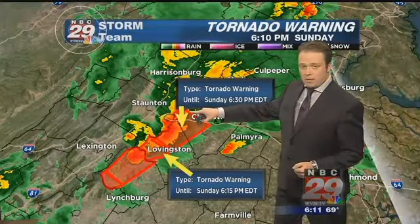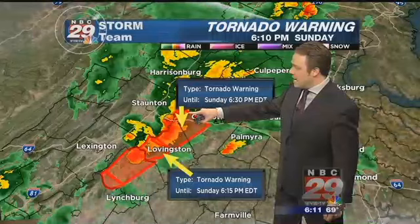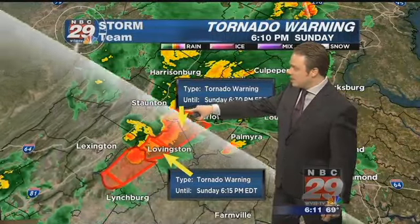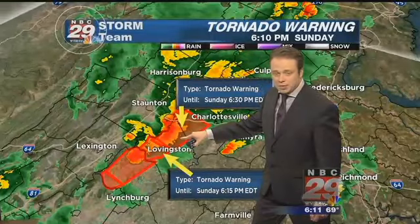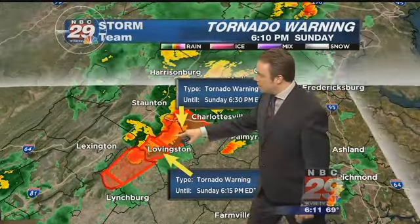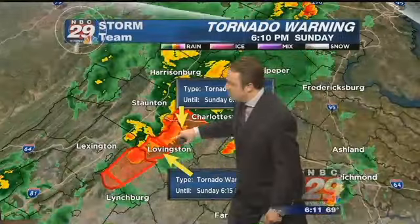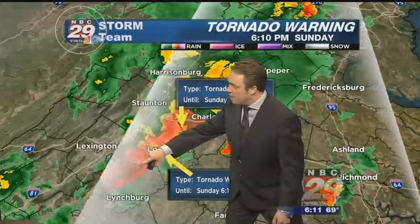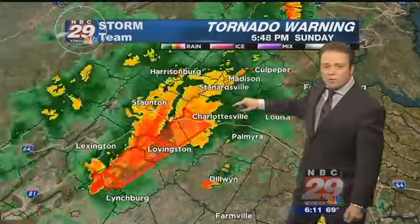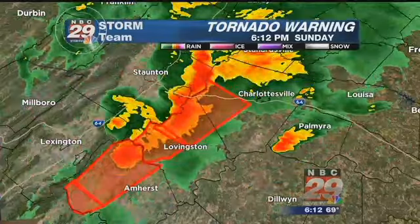There's one severe thunderstorm also impacting areas of southeastern Augusta County into areas southeast of Staunton into Waynesboro. And there's a second severe thunderstorm capable of producing a tornado north and west of Lovingston. That tornado warning is in effect until 6:15, and there's another cell just to the south and west, north of the Lynchburg area. These storms are training over the area time and time again.